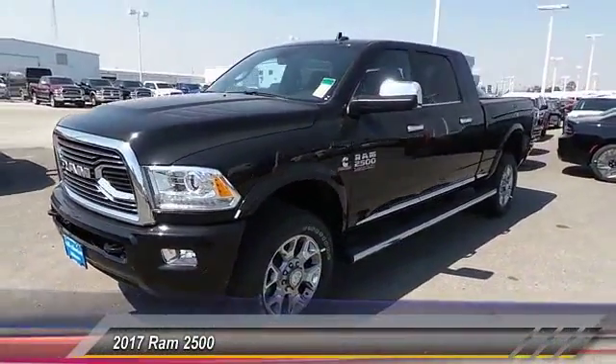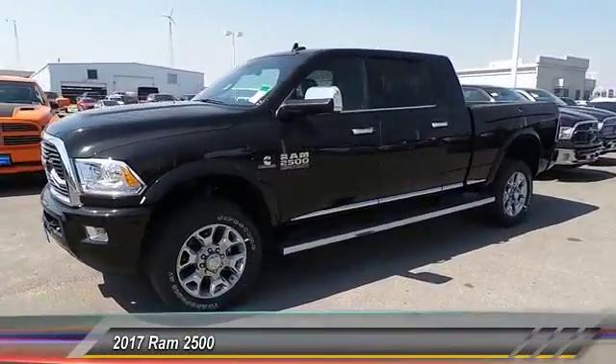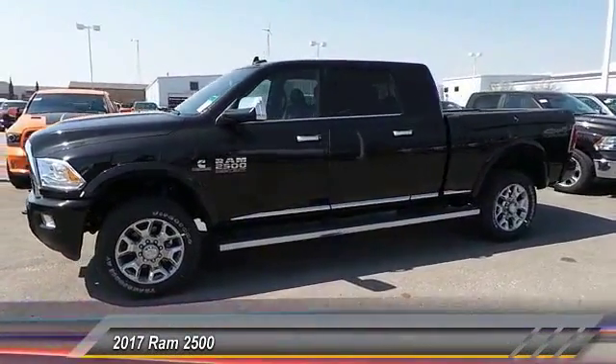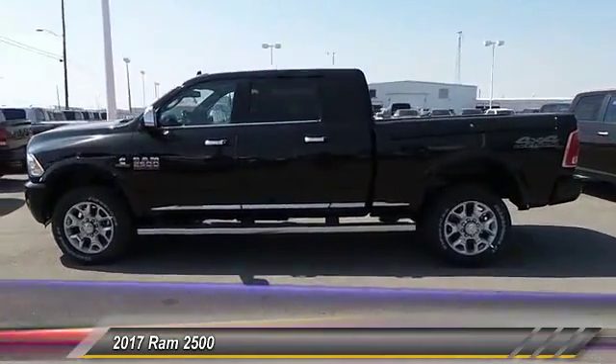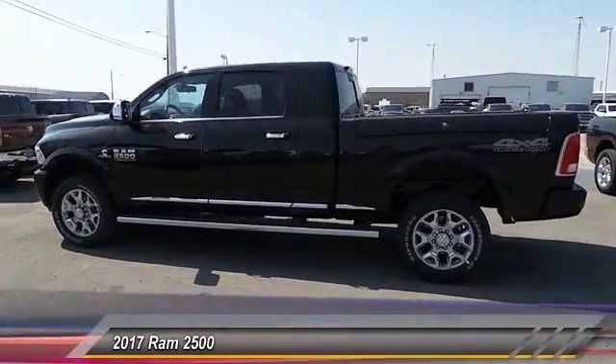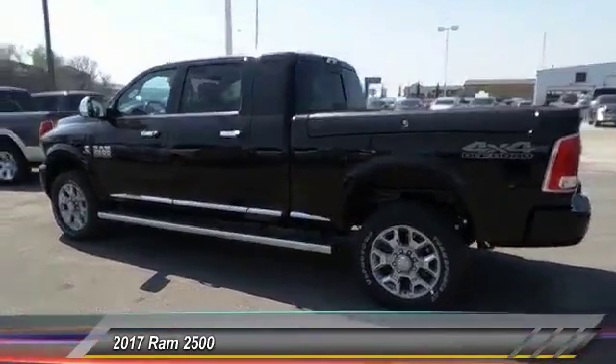2017 Dodge Ram 2500, the 2010 Truck of the Year winner. It is the hardest working truck in the tow business and is priced below $75,000. This vehicle has less than 100 miles.